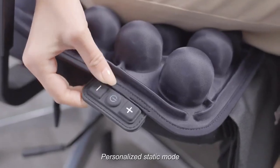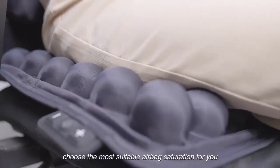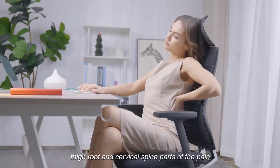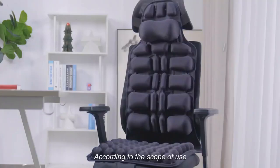Personalized static mode: according to your weight and sitting posture, choose the most suitable airbag saturation for you. Eliminate the waist, thigh root, and cervical spine pain and numbness caused by prolonged sitting.